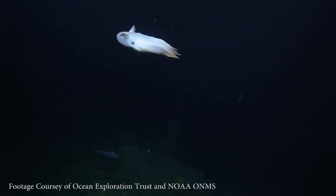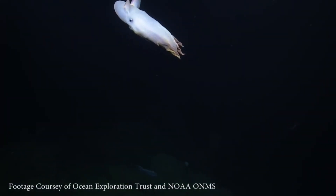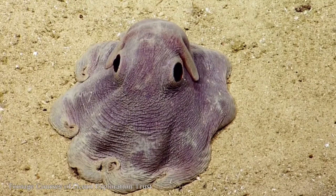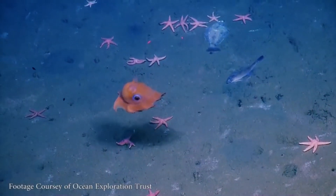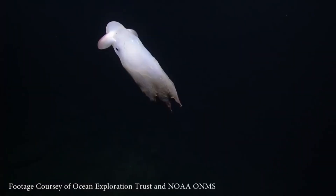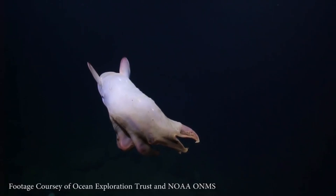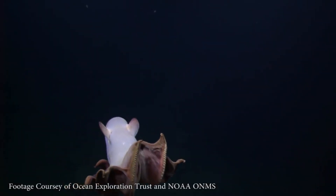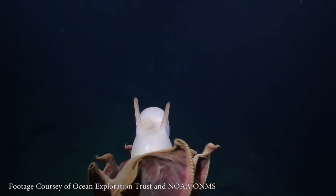Dumbo octopuses inhabit depths ranging from 300 to 4,000 meters. Their deep sea habitat presents numerous challenges, and as a result, Dumbo octopuses have evolved various adaptations to survive in this extreme environment. Their gelatinous bodies aid in maintaining buoyancy, allowing them to navigate the depths with ease. Unlike some other octopus species, they lack an ink sac, likely due to the low light conditions of their habitat.